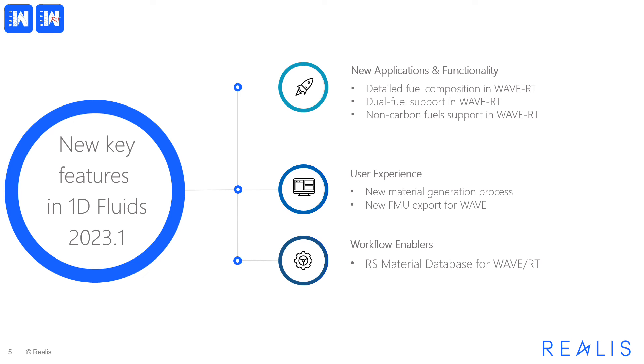The 2023.1 release is packed with great features and functionality, user experience enhancements, and workflow enablers. The theme which inspired this release for our 1D Fluids products is precision engineering. The accuracy demands on digital twins are growing, with the increased drive towards virtual product development, inspired both by the desire to optimize powertrains even further — improving performance while reducing emissions — but also by cost pressures which lead to reduction in hardware testing.